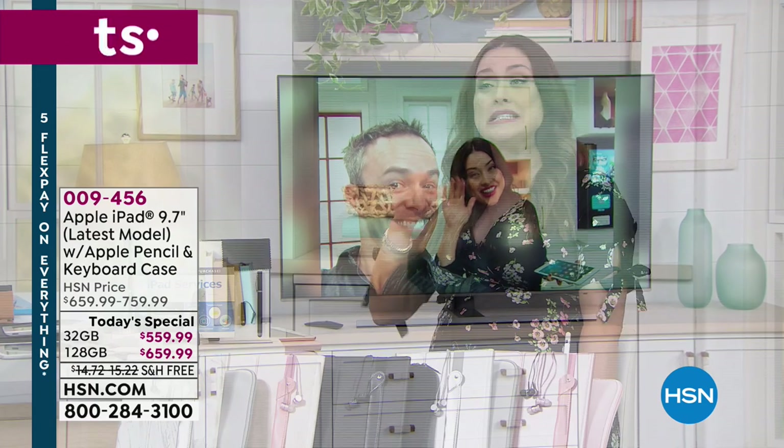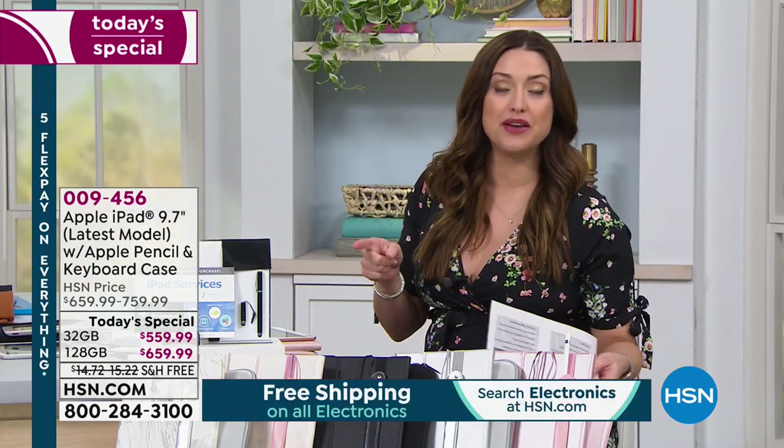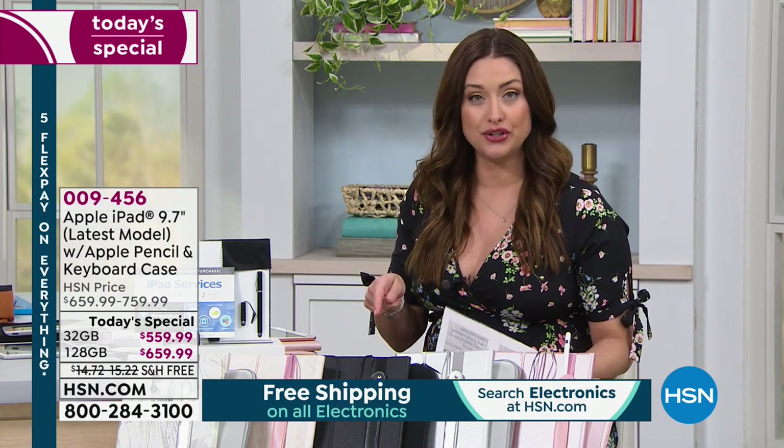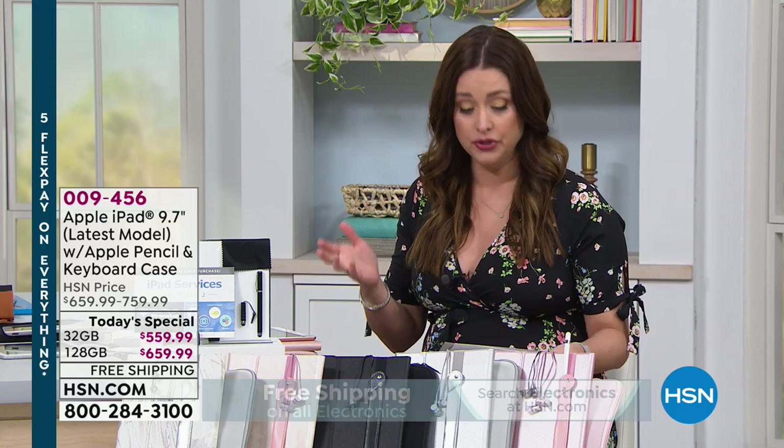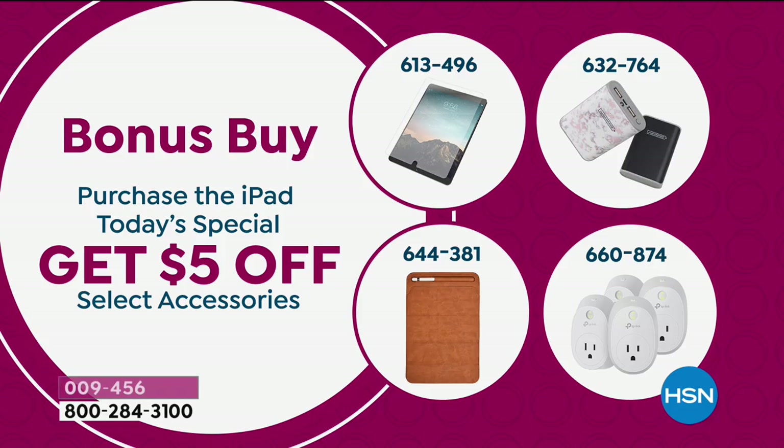Because you're getting it at HSN, you don't have 14 days — you have a full month, which really gives you peace of mind. If you're already an Apple user, you're going to know what it does. And if you're upgrading, you're really going to be blown away by how it just syncs up with your life automatically. You mentioned the bonus buy — if you're picking up today's special, you get $5 off multiple bonus buys, including a screen protector.